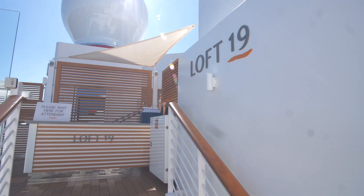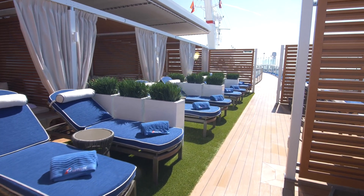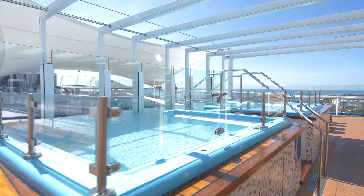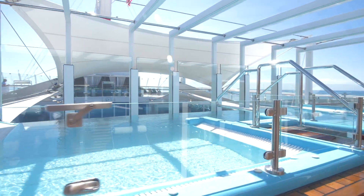What's cool about the Excel Suites is that you have complimentary access to Loft 19, the first area that Carnival has set aside for suite guests. There is a ton up here, including your own infinity hot tub and a ton of posh lounge seating.